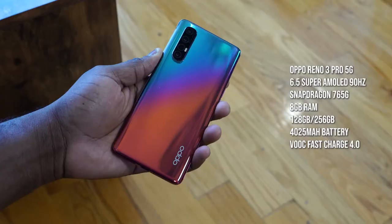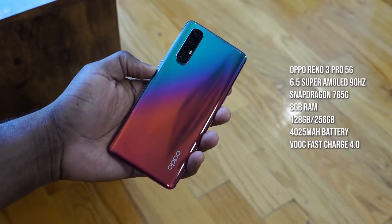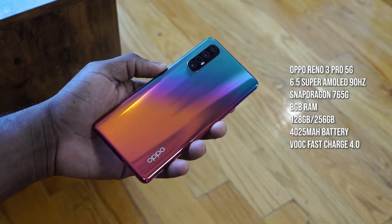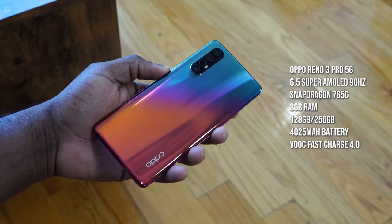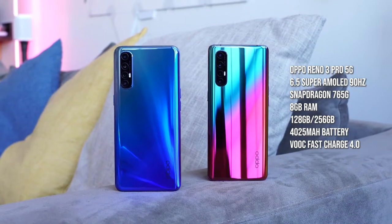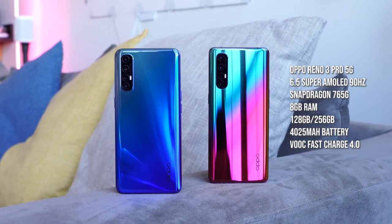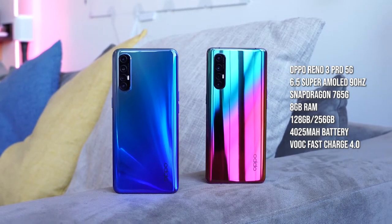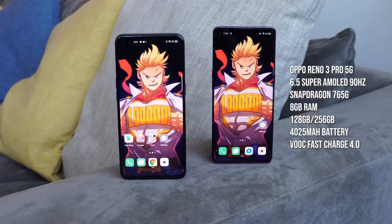Now what about the Oppo Reno 3 Pro 5G? That sports a 6.5 inch display and it's got the Snapdragon 765G processor, which is a 5G processor. Storage options are similar — 128 and 256GB — and RAM is also similar at 8 or 12 gigabytes. Battery size and charging are the same for both devices.